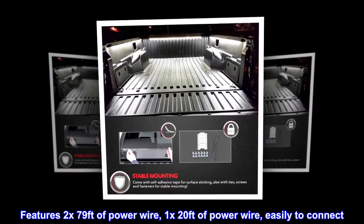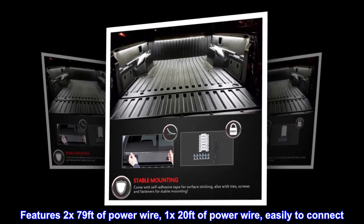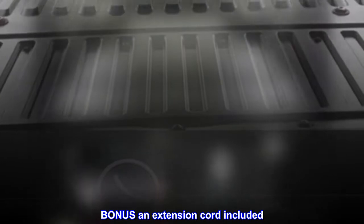Features 2x79 feet of power wire and 1x20 feet of power wire, easily to connect. Bonus extension cord included.